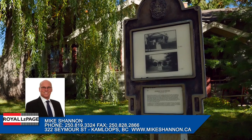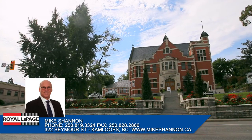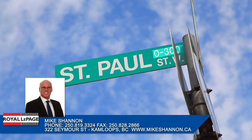Residents and business owners have done an excellent job in revitalizing and restoring heritage homes and buildings in the downtown core. Many of the heritage homes were built in the early 1900s and can be found on Seymour Street, St. Paul Street and Nicholas Street.